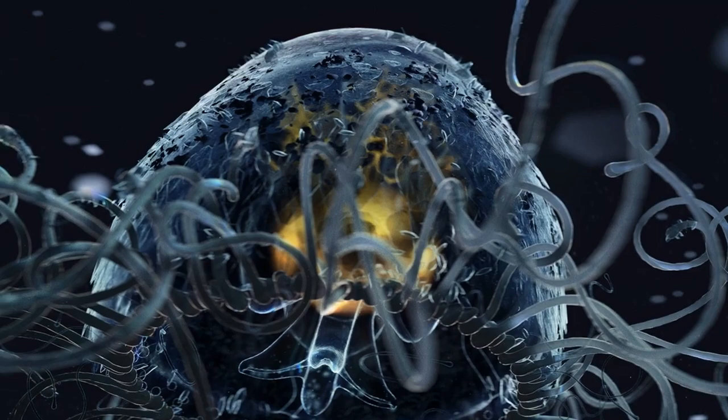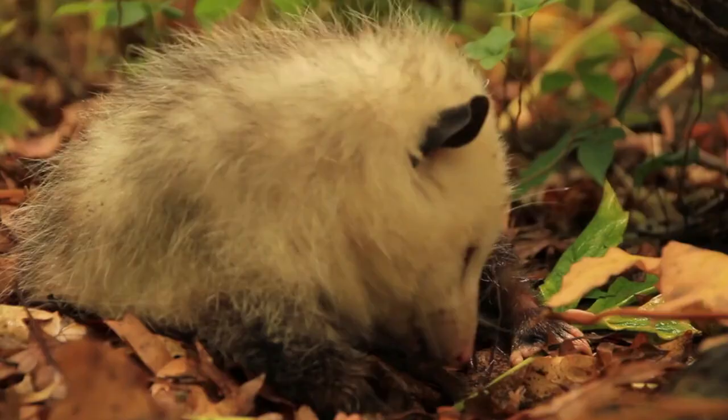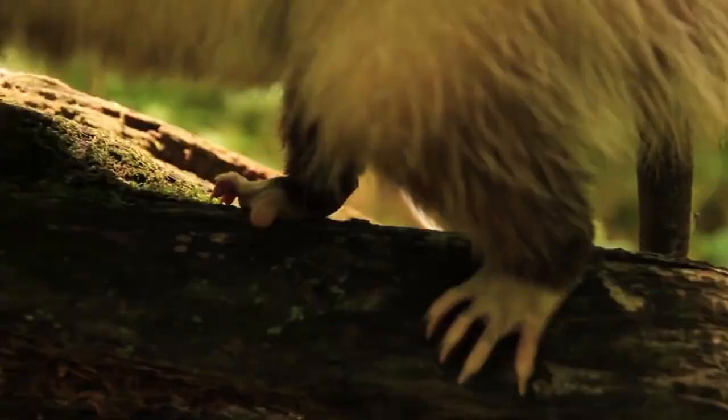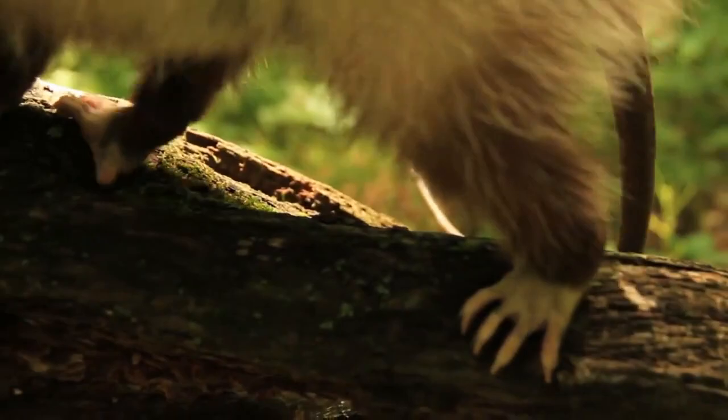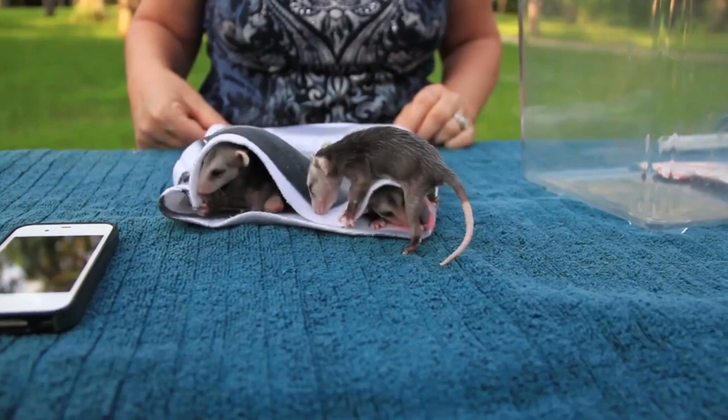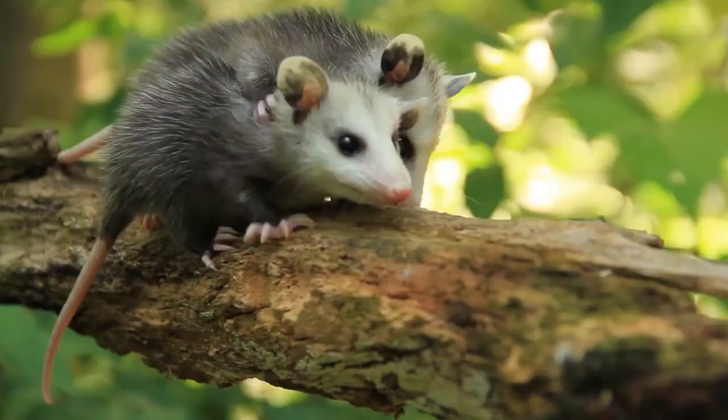Opossums have a serum protein in their blood that neutralizes snake venom, meaning that bites from poisonous snakes have no effect on the marsupials. Other mammals, including squirrels and honey badgers, are also immune to venom. Scientists are studying the protein to see if it could help human snakebite victims in the future. The World Health Organization estimates that at least 94,000 people worldwide die each year from venomous snakes.